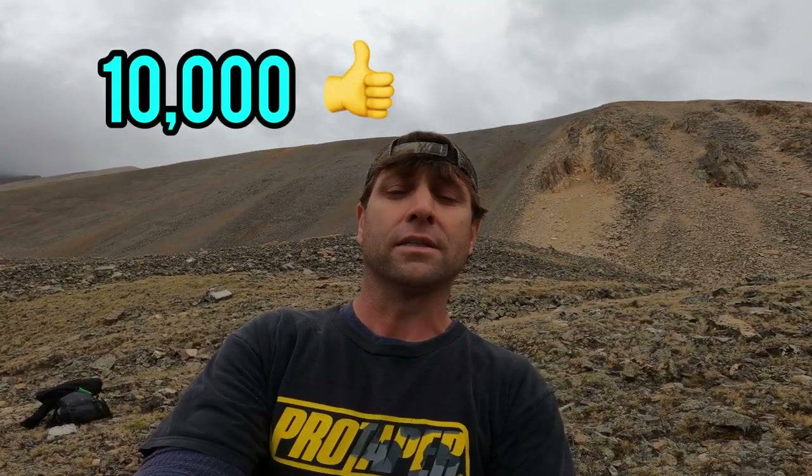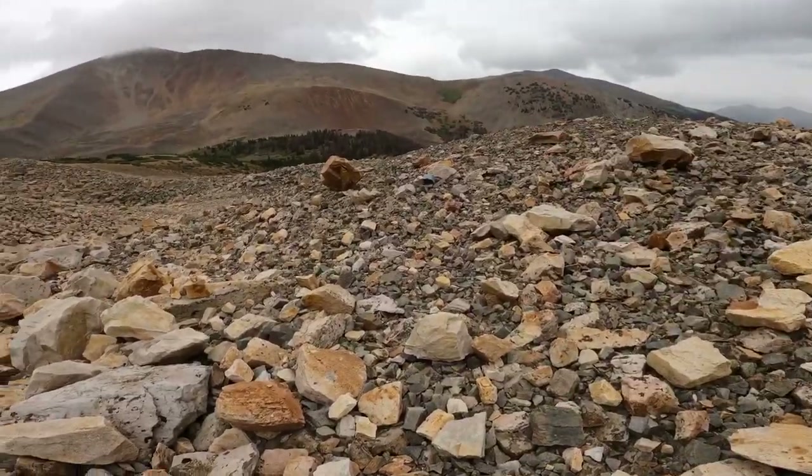I am on top of Mount Antero here in Colorado. We've been hiking for a good ways up — I'm out of breath. We're around probably 12 to 13,000 feet up. I'm at the Thank You Lord claim. This claim is known to produce some of the highest quality aquamarines known to Mount Antero. I'm going to get up right behind me where I'll be working. If you'd like to see more videos like this, be sure to drop a thumbs up — let's get this video up to about a thousand likes and I'll definitely come back.